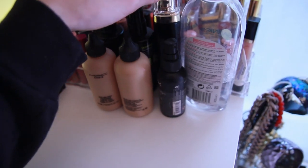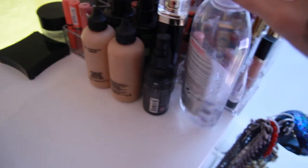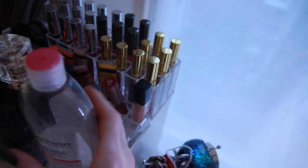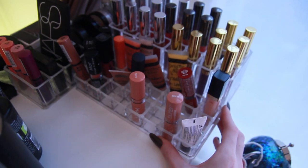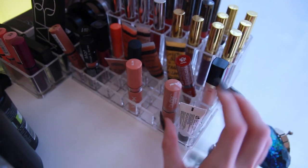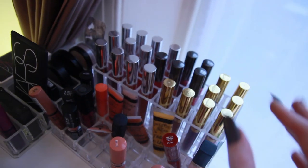Then I have my Boss fragrance and then I have a little bit of makeup remover. Here I have a lot of lip stuff. These cases are acrylic ones and I'm gonna put the link down below where I got them. They're really good for stacking your lipsticks and your lip glosses, anything you really want.